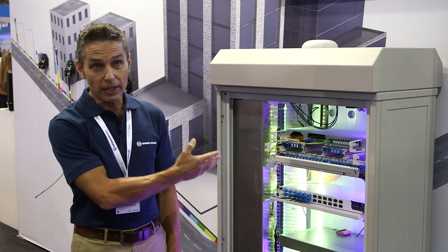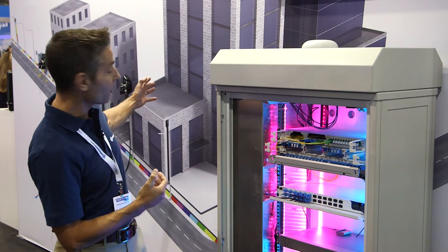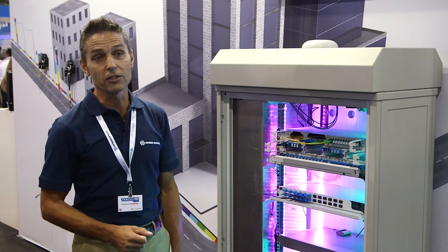We've got equipment that we've put into the central office, as well as equipment that is housed out in the field, out by the remote radios themselves.